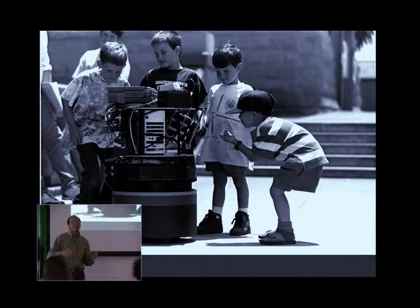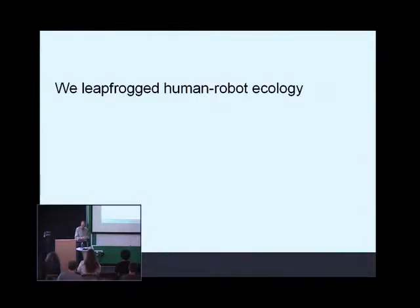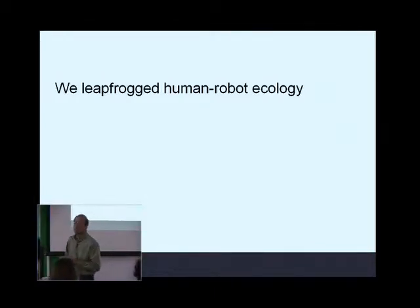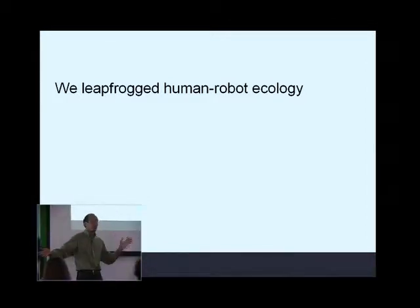To us, this was huge. And it was a resounding failure in our ability to understand how people would behave in view of the robot. The problem we faced is that we had completely leapfrogged the question of robot-human ecology. What is the natural ecology between robots and humans? How should humans and robots behave with one another? And how do we design robots so that ecology is appropriate and socially positive? We missed that boat completely — we were just engineers building engineering technology.